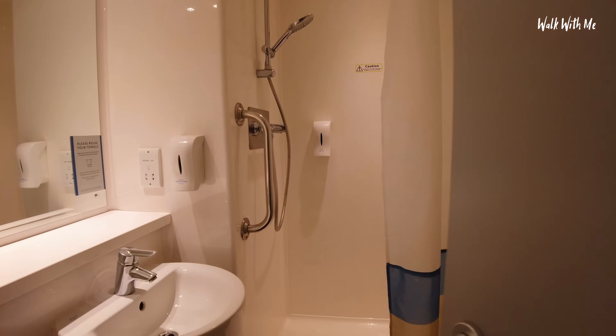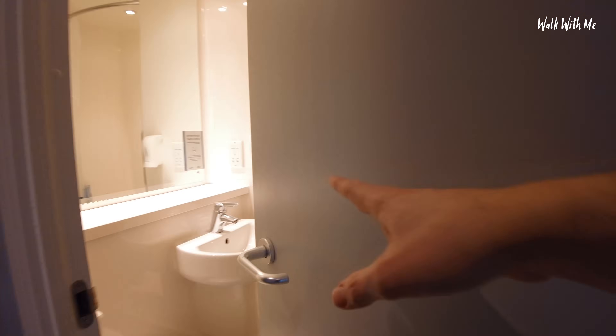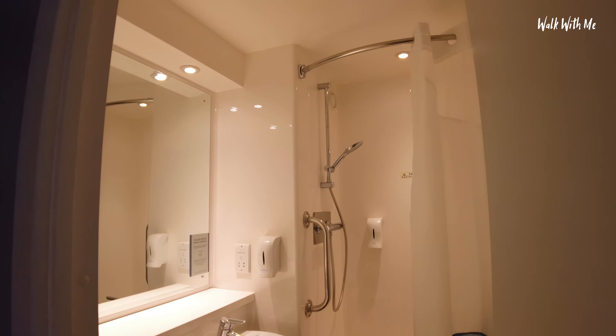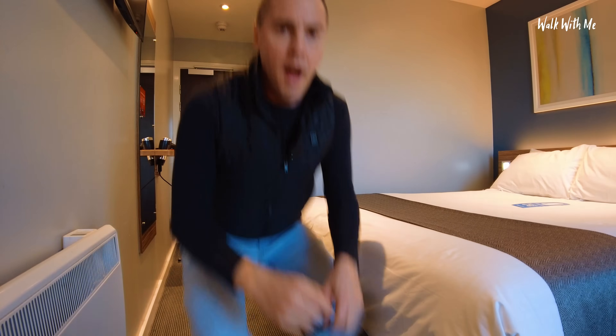It always makes me feel a Travelodge toilet is a bit like a porter cabin. This is being in a super room — it is, I guess, a little bit better.